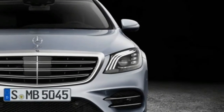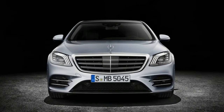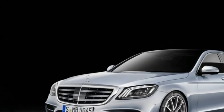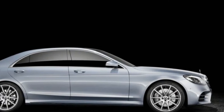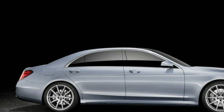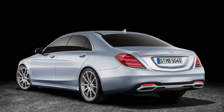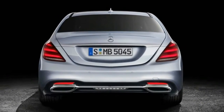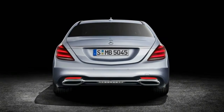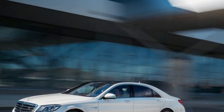The S560 resurrects a hallowed S-Class nomenclature and succeeds the old S550. It also chucks that model's twin-turbocharged 4.7-liter V8 for a smaller, also twin-turbocharged 4.0-liter unit. A number of recent Benzes share this new engine; in the S-Class it makes 463 horsepower — 14 more than the old 4.7 — and 516 pound-feet of torque, same as before.